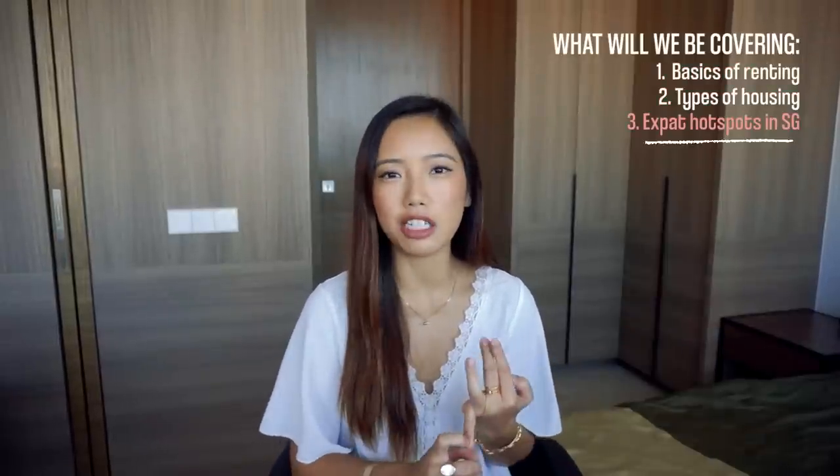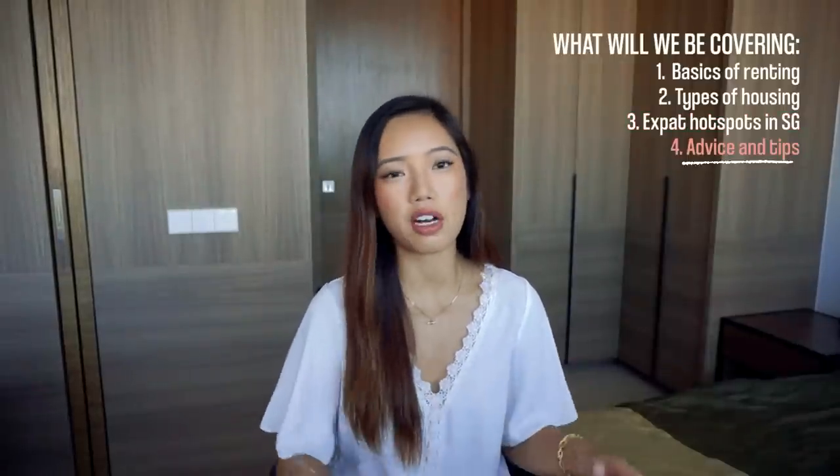Hello everybody, welcome back to my channel. If you're new, my name is Sherry and I'm originally from Canada, but I moved to Singapore for work around two years ago. Today I will be talking about apartment hunting — I'm going to cover everything I can about the basics: the different types of housing, what hot spot areas there are that people from other countries tend to live in, things to be aware of, and tips.